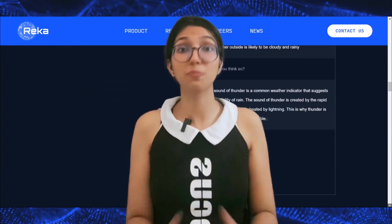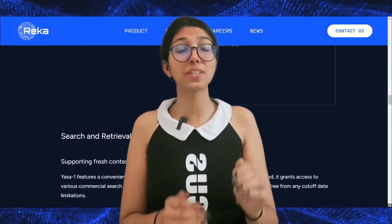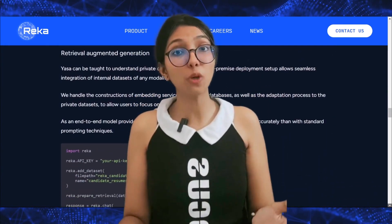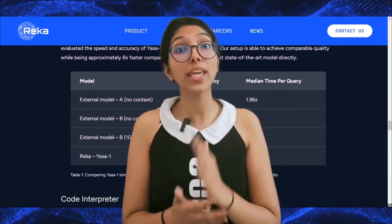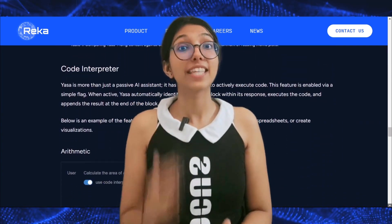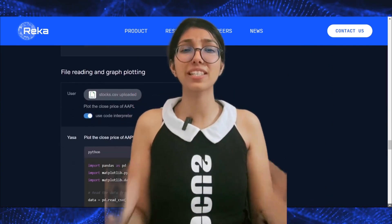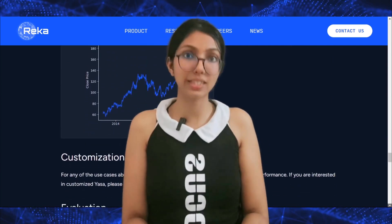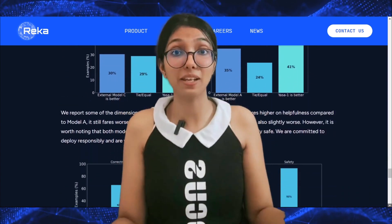Yasa One's capabilities are impressive. It excels in processing lengthy context documents, handling extensive textual information with ease. Natively optimized retrieval augmented generation ensures quick and accurate responses. Yasa One supports 20 languages, breaking down language barriers and enabling multilingual communication. Its search engine interface enhances information retrieval, making it an invaluable tool for research and data.